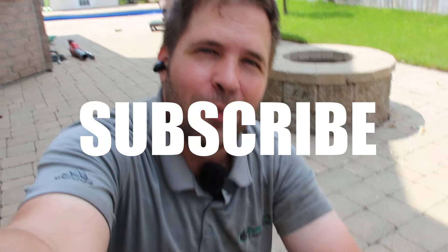I hope this video helped you in some way. If it did, please give it a like and subscribe to this YouTube channel for more hardscaping content. Thanks so much for watching.